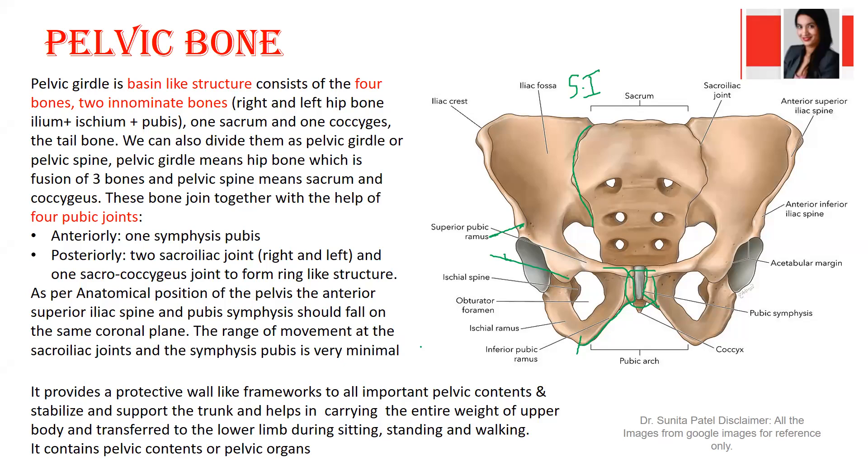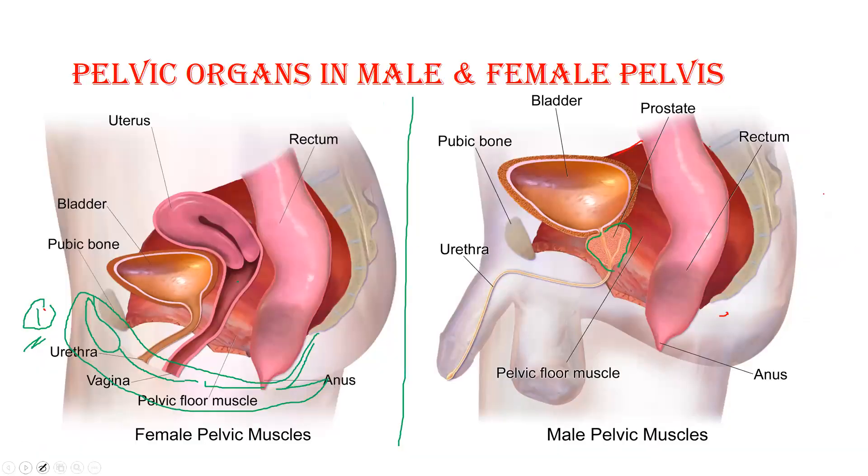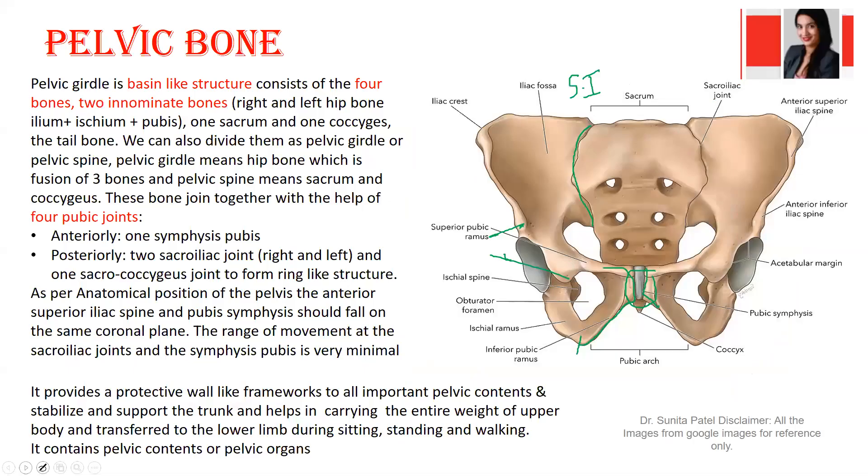The pelvic wall provides a protective framework for all the important pelvic organs. This wall creates support, stabilizes the pelvic organs, and helps stabilize the trunk — transferring the whole upper body weight to the lower body during sitting, standing, and walking. Weight is transferred through the pelvic bone, which also helps maintain the position of the organs inside the pelvic cavity.